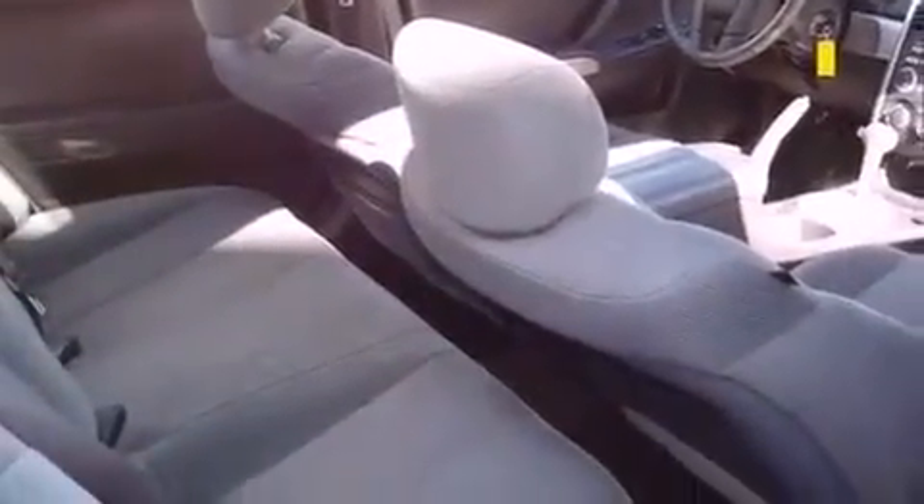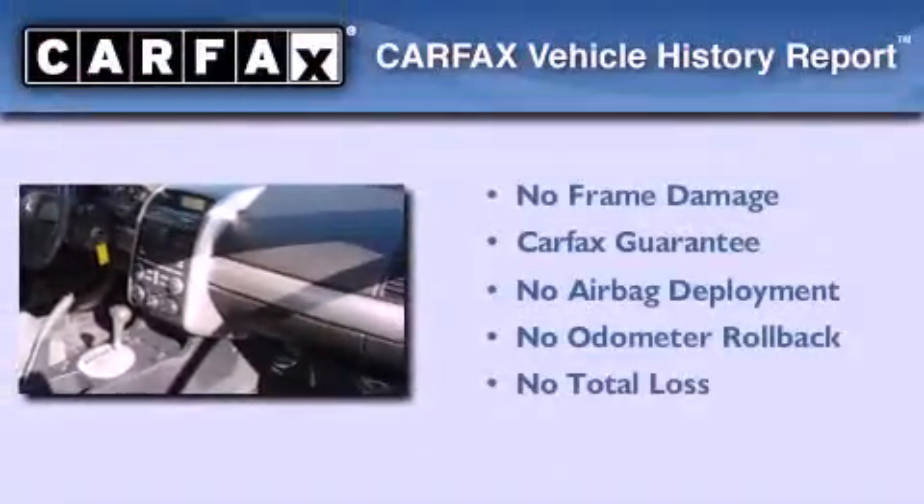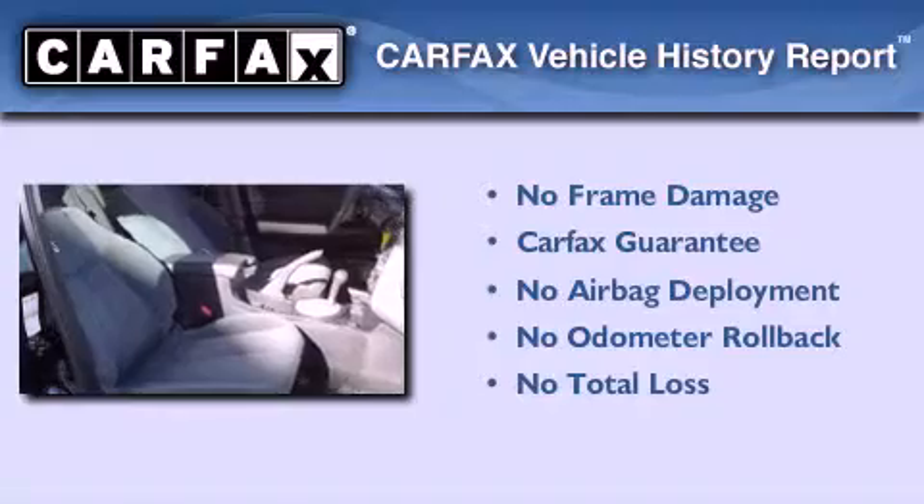With an EPA estimated rating of 30 miles per gallon on the highway, this automobile pays off in the long run. Not to mention that this Mitsubishi qualifies for the Carfax buyback guarantee.